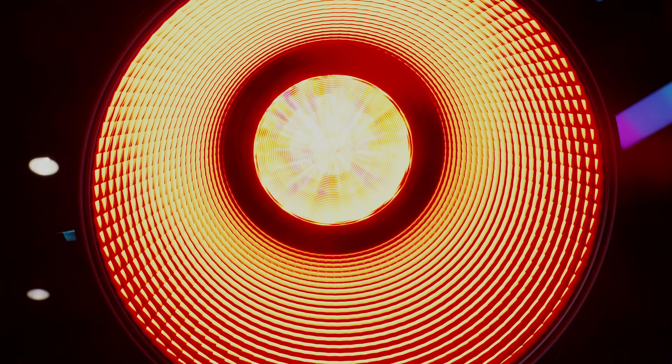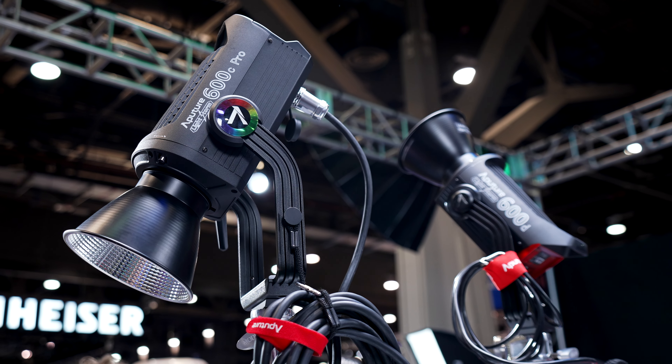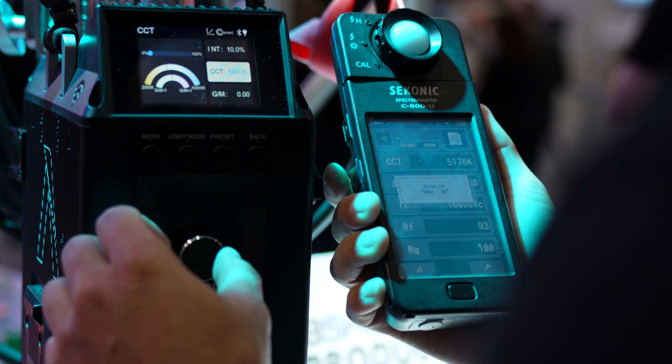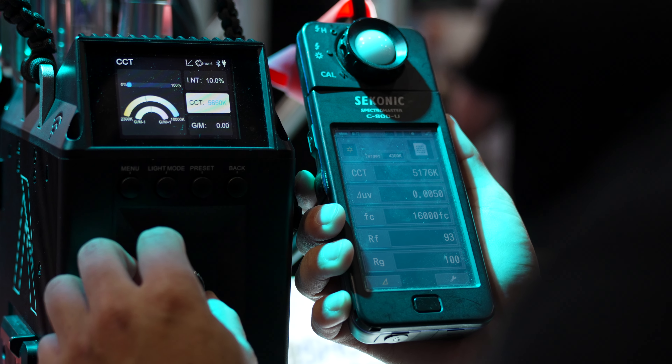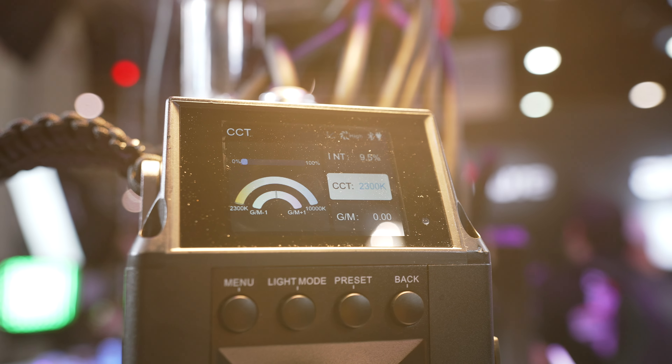Aputure unveiled their new 600C, which is an RGB COB, and they claim it's a stop brighter than the Orbiter. I took a few color readings and they're what you'd normally expect from Aputure — TM30 fidelity scores were all above 90 with near perfect gamut indexes of 99-100. Granted, these are probably pre-production units in a very uncontrolled lighting environment, so take these measurements with a grain of salt.